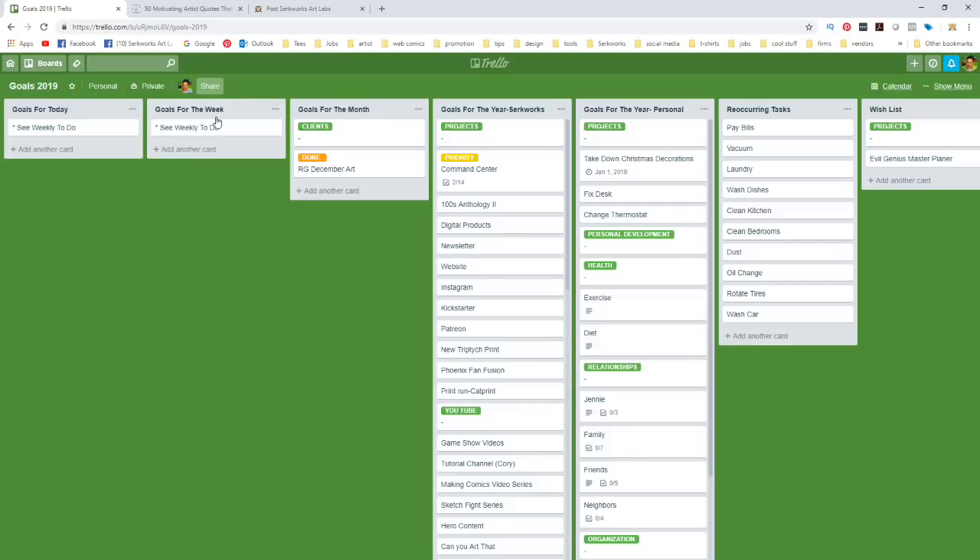For goals for today and goals for the week, I have a little note that says 'see weekly to-do list' on both of these, because I'm using three separate boards. I do use goals for the month because once we get into the weekly calendar, you won't see the whole month view. The main thing on this board that I'm concerned with is the list for CirqueWorks, my company.